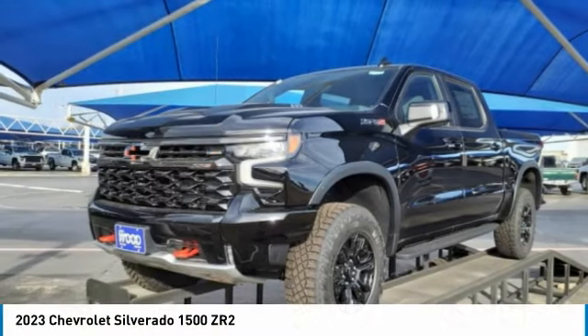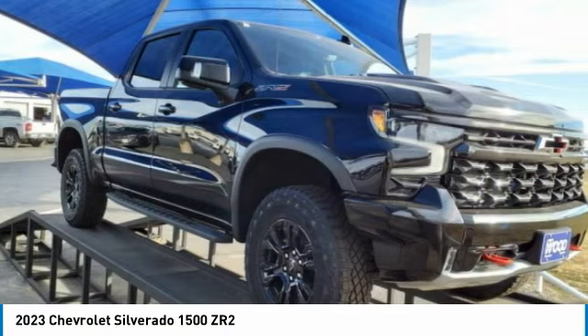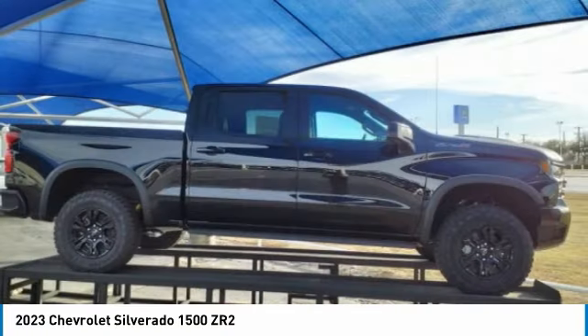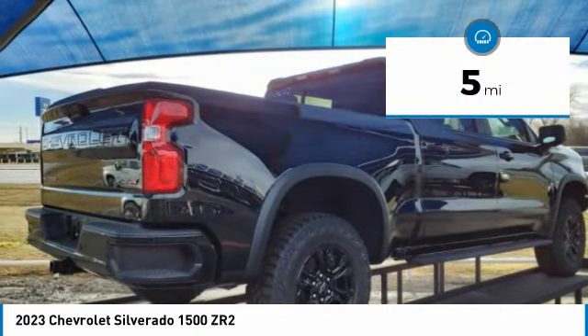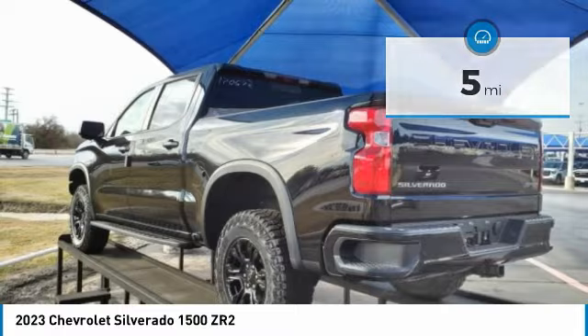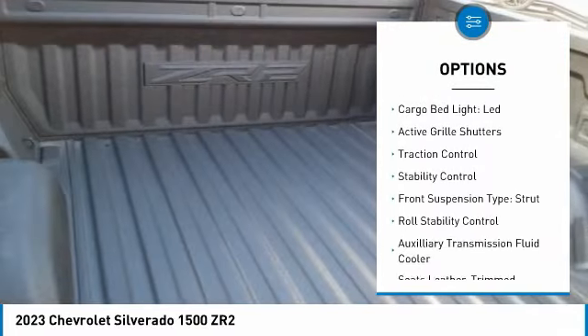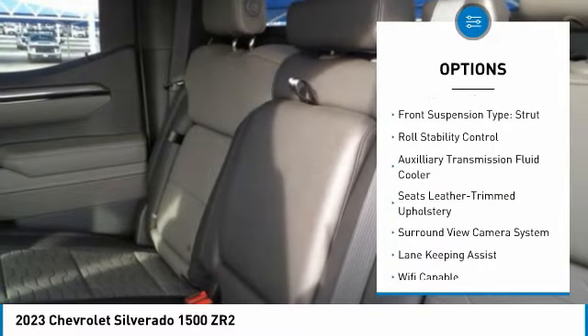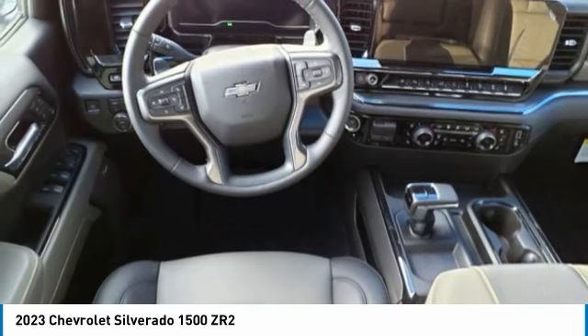Check out the 2023 Silverado 1500. The Chevy Silverado 1500 has the lowest cost of ownership of any full-size pickup. This vehicle has less than 100 miles. Here are some of this vehicle's great options: power windows with safety reverse, hill descent control, remote engine start, cargo bed light, LED active grille shutters, traction control, stability control.